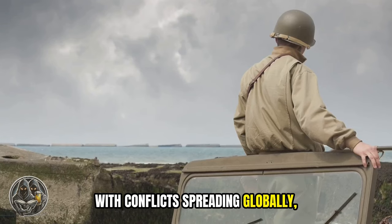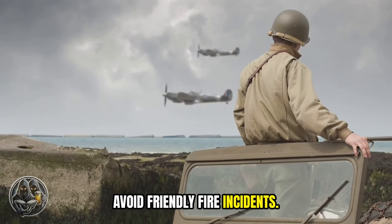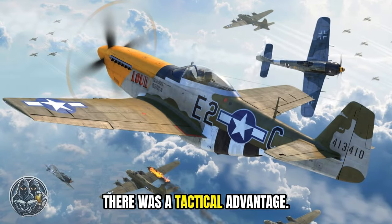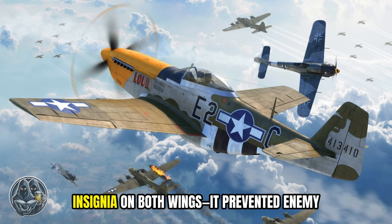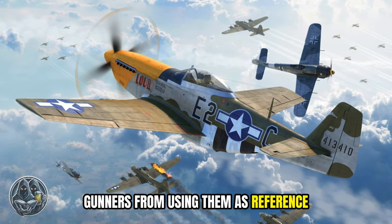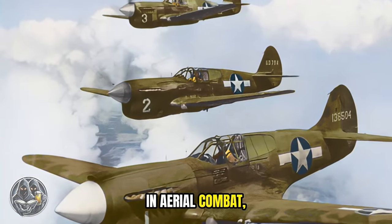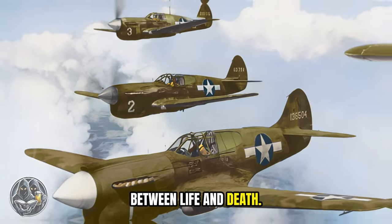With conflicts spreading globally, rapid identification became crucial to avoid friendly fire incidents. There was also a tactical advantage: by avoiding symmetrical markings — having insignia on both wings — it prevented enemy gunners from using them as reference points to aim between. In aerial combat, even a split-second delay or miscalculation could mean the difference between life and death.